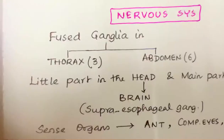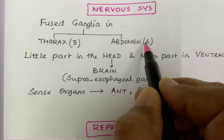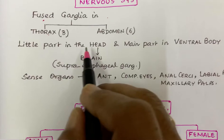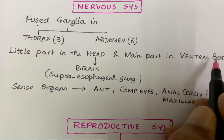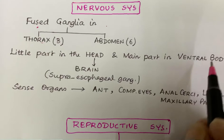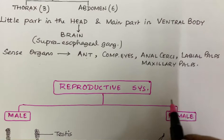Coming to the nervous system. The nervous system contains fused ganglia: 3 in the thorax and 6 in the abdomen. The head contains the brain, also known as the supra-oesophageal ganglion, while the main part lies in the ventral body. They have sense organs including antennae, compound eyes, anal cerci, labial palps, and maxillary palps.